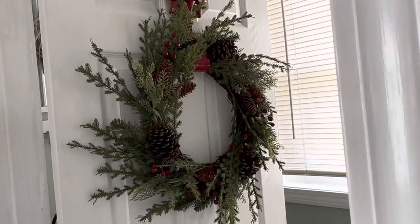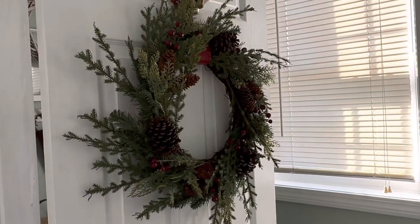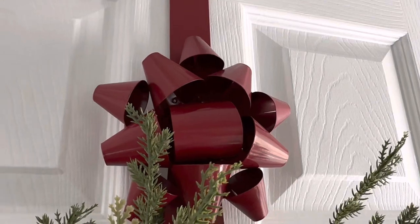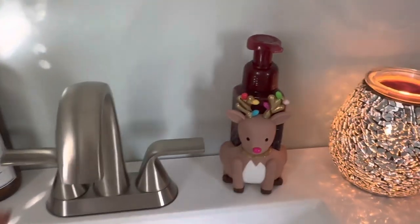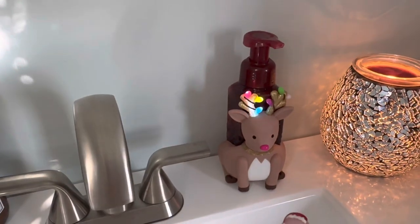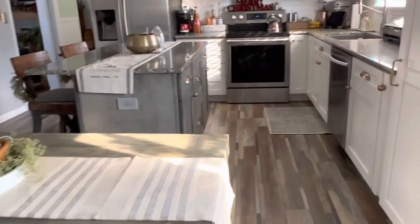This is my half bath — I have a wreath, I think most of these came from Walmart and I got them last year. That holder is from Joann's or possibly Walmart — I can't remember. In the bathroom I have nothing really new except this little holder, and when you push on it to get soap out, it lights up. That's from Bath & Body Works. I just have my little wax warmer from Bath & Body Works.